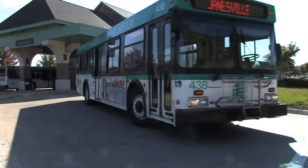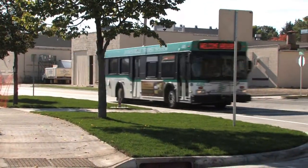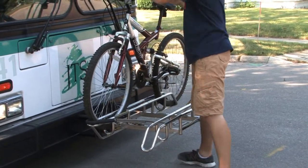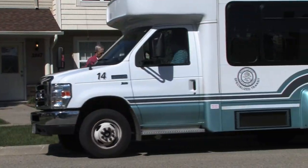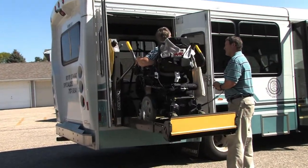Having a safe, reliable, and dependable public transit system is as important today as it ever has been. Join us as we take you through the steps necessary to navigate the public transit system in your community as you begin your journey to travel independence.